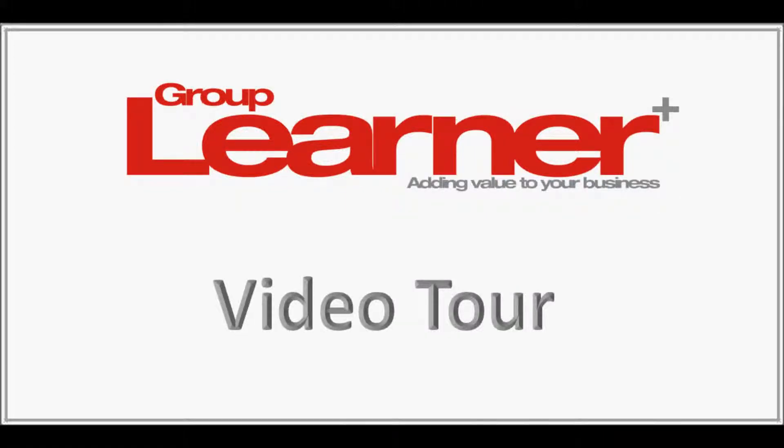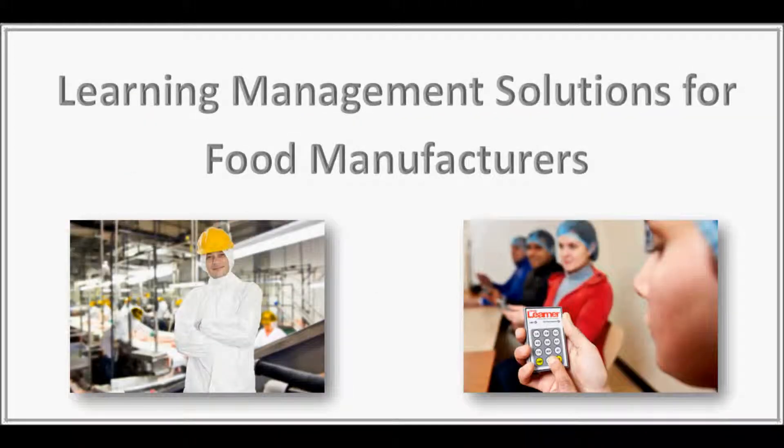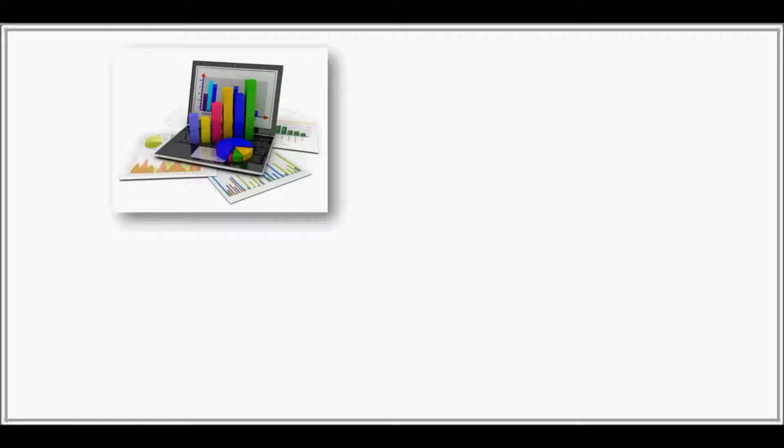Group Learner from Involve is fast becoming the learning management solution of choice for food manufacturers around the world and is already helping many companies achieve training compliance much easier and at a much lower cost.